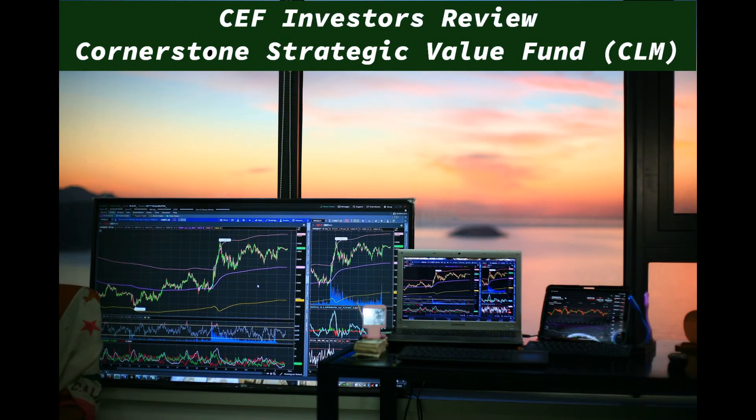Today on CEF Investors, we are going to review the Cornerstone Strategic Value Fund, ticker symbol CLM. Is CLM right for you? We can answer that question in just a few minutes. We are going to look at the fund's purpose, ratings, performance, dividends, holdings and NAV. At the end of the video we will sum up what we have learned and give CLM a grade in the top categories.